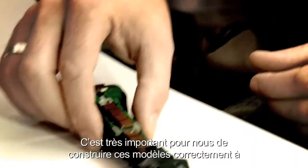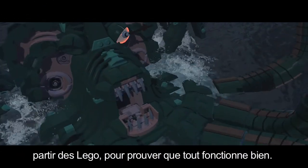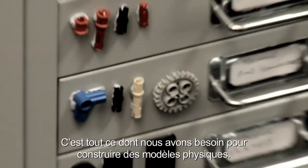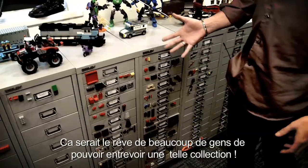It's quite important to us to actually build these properly out of LEGO, to show everything works. This is basically our LEGO parts library — everything that we need to physically build the models. This is a bit of a dream for some people to see a collection of this size.